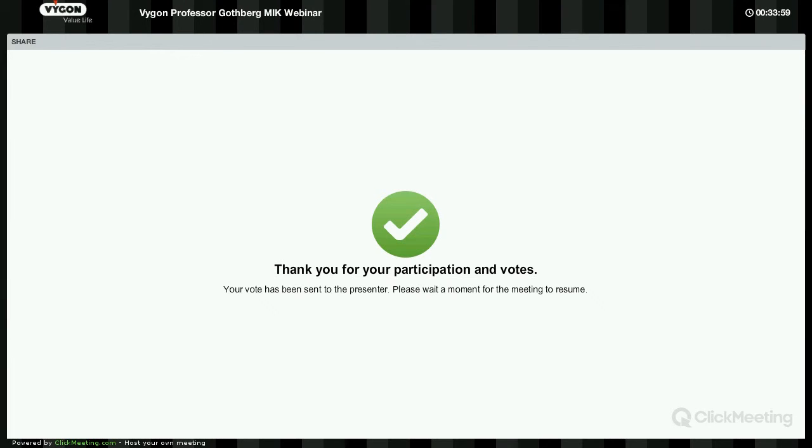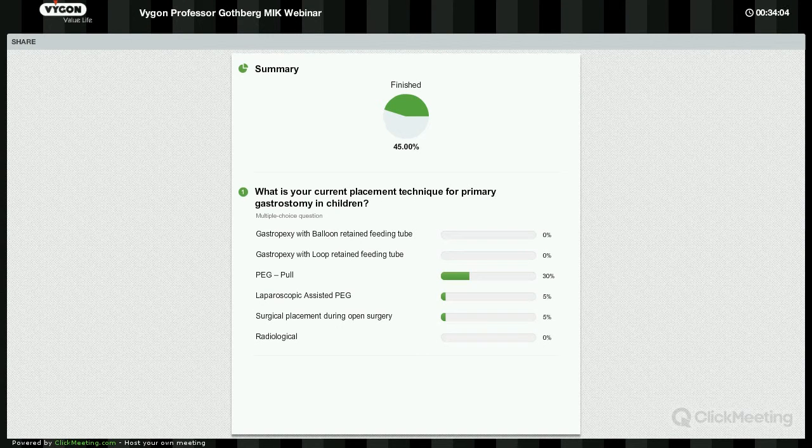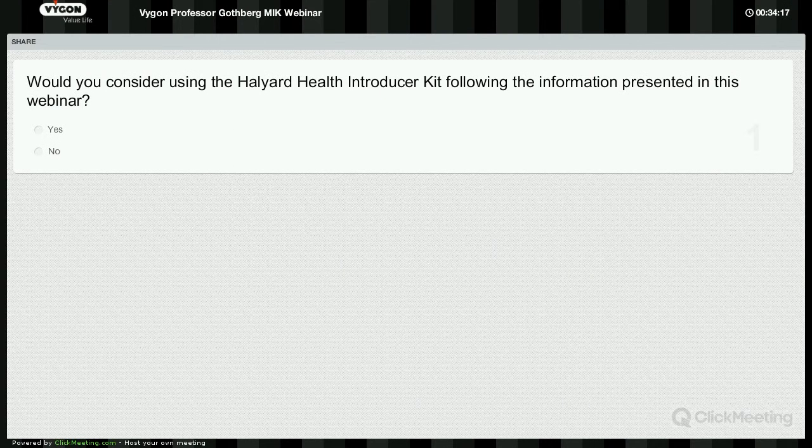Thank you very much. Interesting to see that from the feedback, the majority of primary placement techniques in paediatrics is the conventional PEG pull technique. The next question we'd like to ask is: would you consider using the Halyard Health Introducer Kit following the information presented in this webinar? We'll leave another 20 to 30 seconds for your feedback.